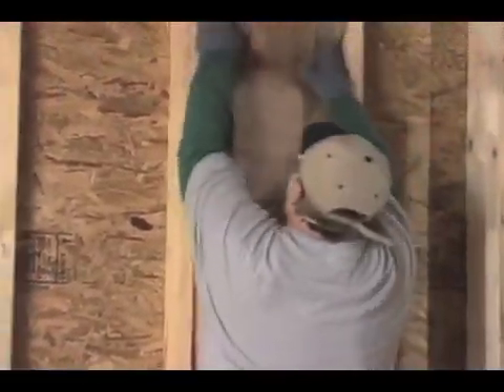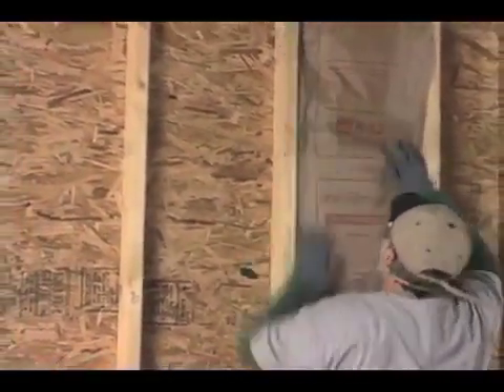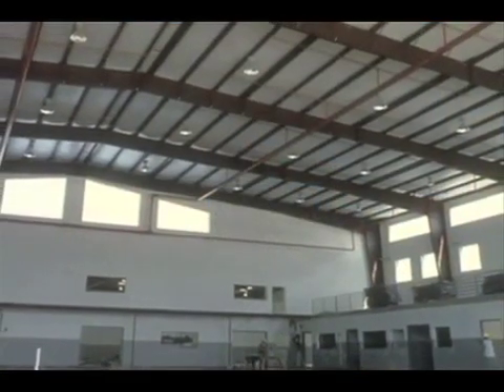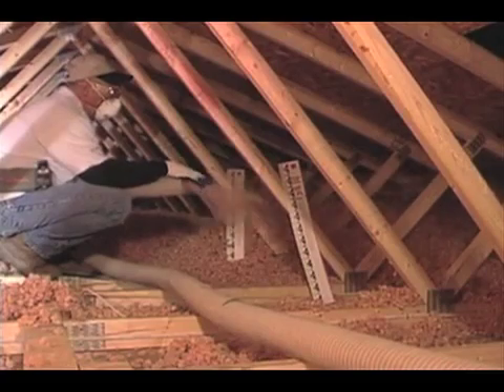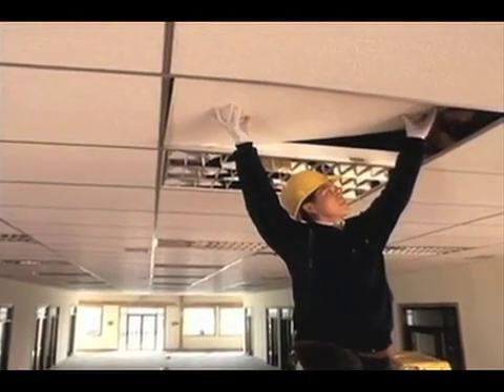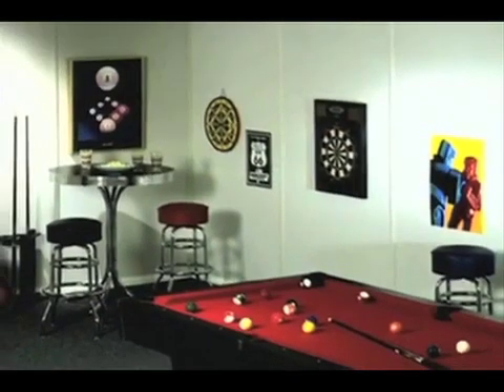These products have been installed in millions of residential, commercial, institutional, and other buildings. In every case, the insulation was there to provide a comfortable living and/or working environment by controlling both the temperature and noise in the occupied space.